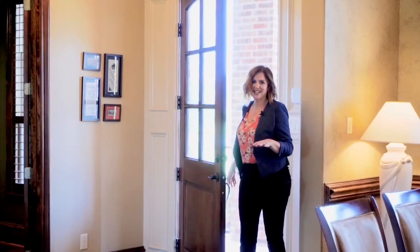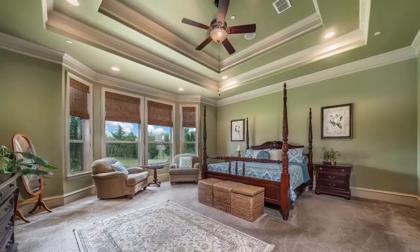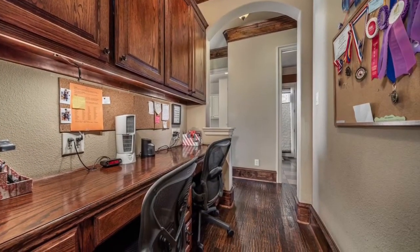You'll notice quality construction throughout this home — it's truly custom. But I think what you're going to love the most is the fact that a majority of the living space is on the first level. So you have your master suite with master bathroom, then three additional bedrooms and full bathrooms, a home office, and a workout room on this level.